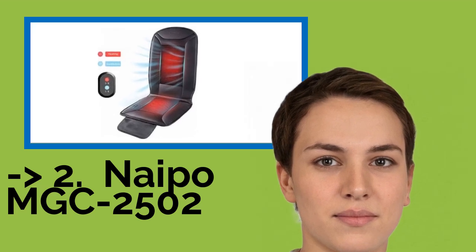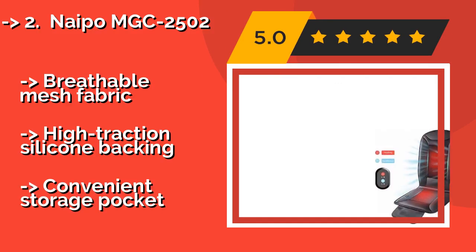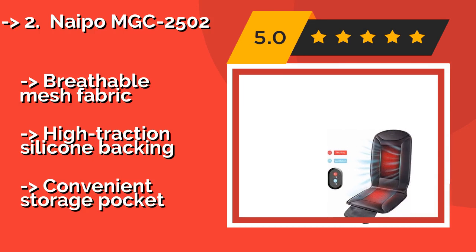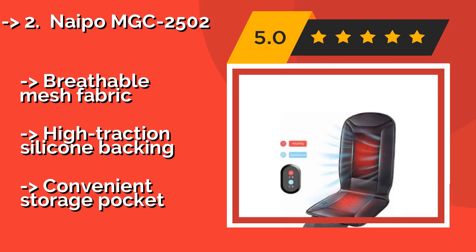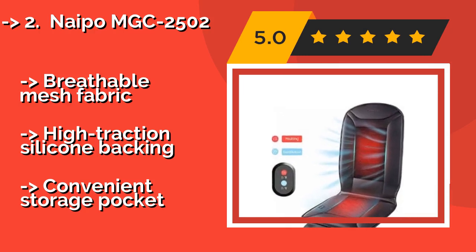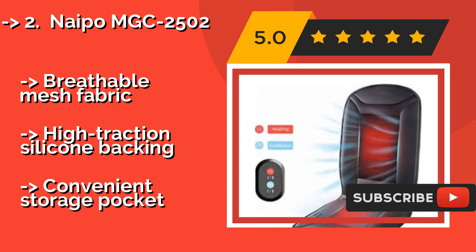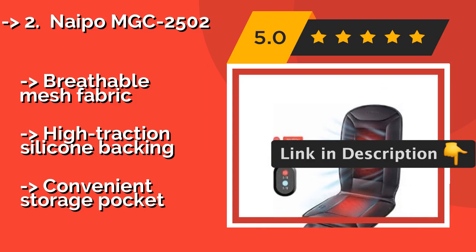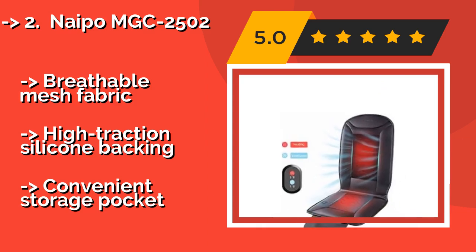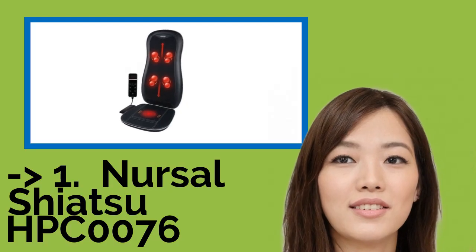The NiPo MGC2502, at around $44, offers two levels of both heating and cooling, making it a great choice for those living in locations with very hot summers and frigid winters. Its embedded control panel allows for quick and easy adjustments without having to hunt for a remote. It features breathable mesh fabric, high-traction silicone backing, and a convenient storage pocket.